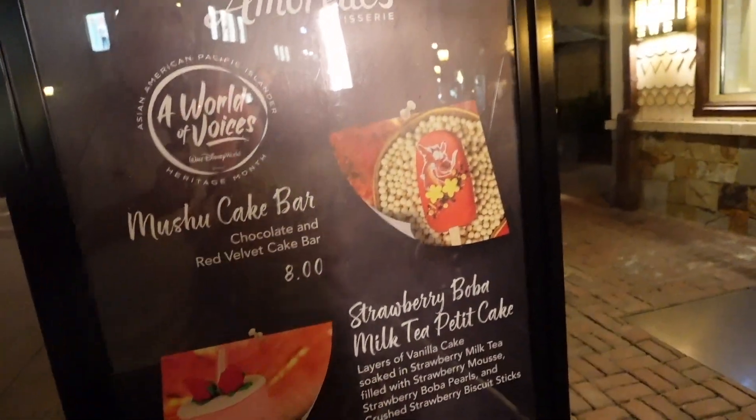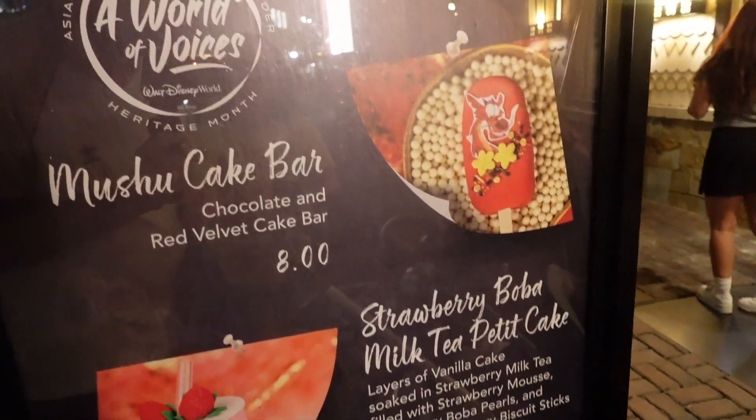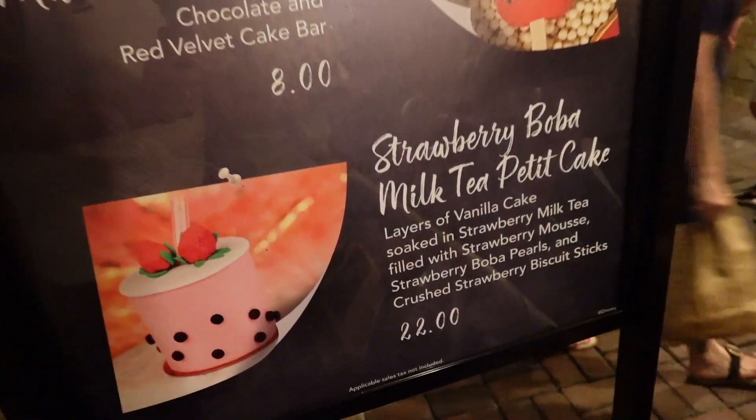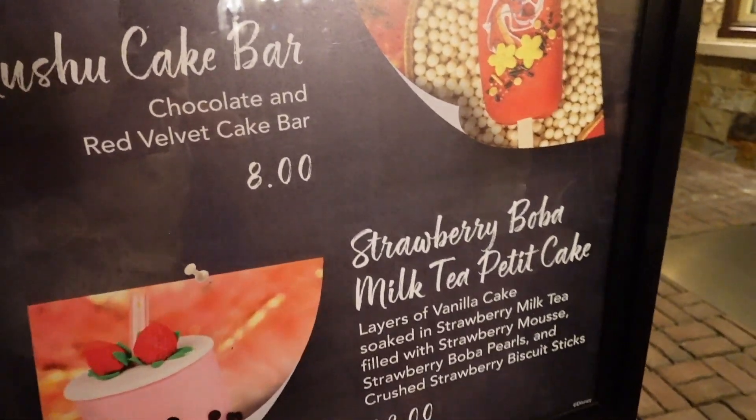Here are some of the specialty items that they have right now. They have a Mushu from Mulan cake bar and a strawberry boba milk tea petite cake.